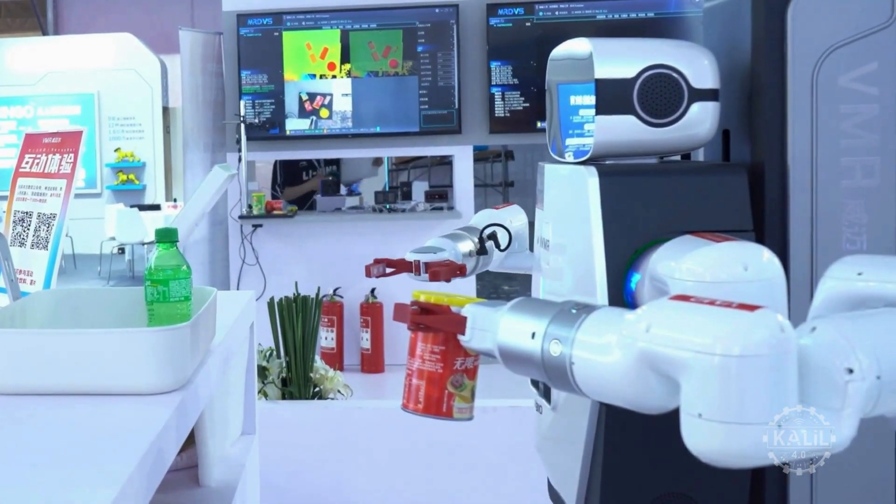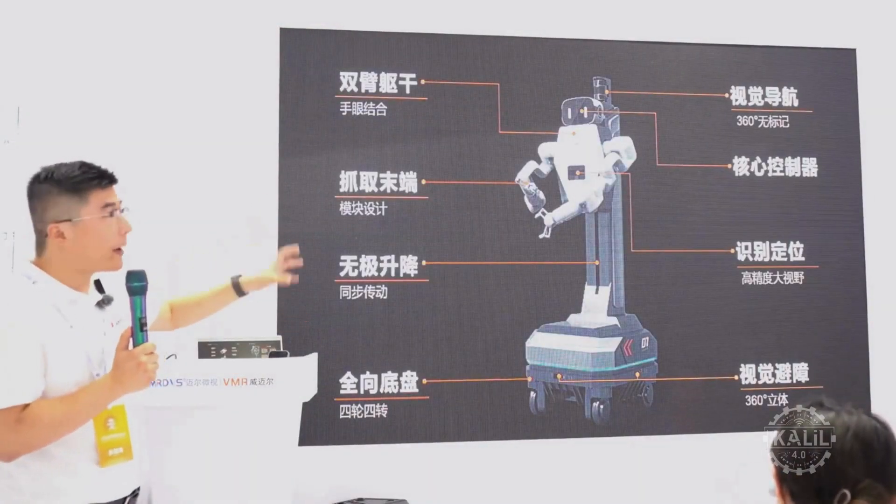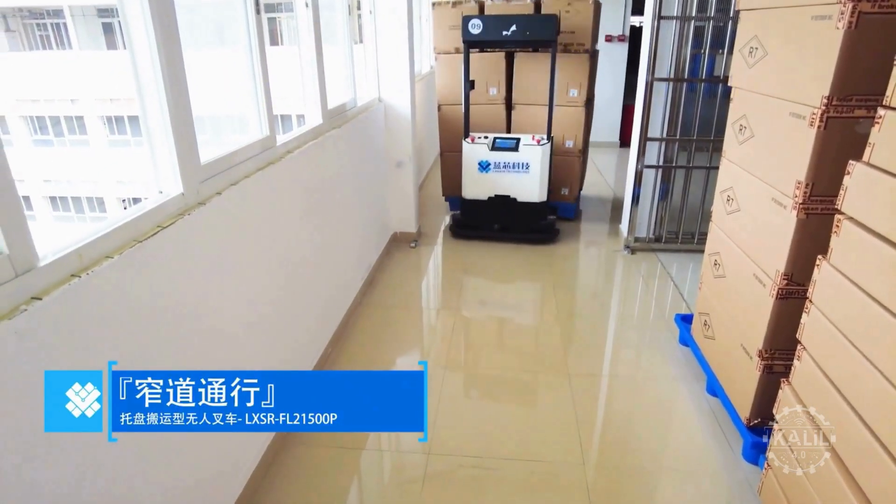The robot is primarily intended for industrial settings. Langston says pure-vision systems are more cost-effective and simpler to produce than machines that use multiple sensors for navigation.